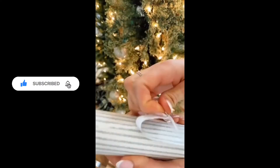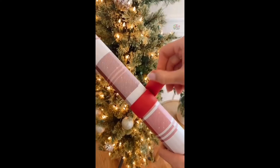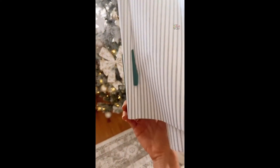Avoid taping your wrapping paper rolls and grab these silicone wraps instead — they securely fit over any wrapping paper roll and easily come off. This gadget fits over your wrapping paper roll and slides across, making a perfectly straight line and cutting down on time spent wrapping presents.